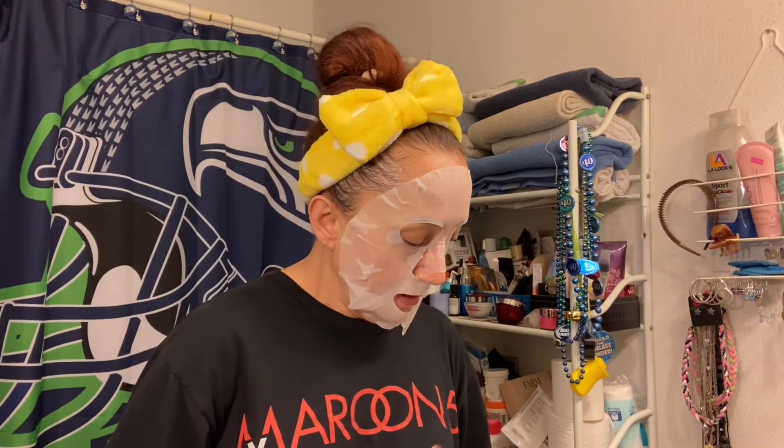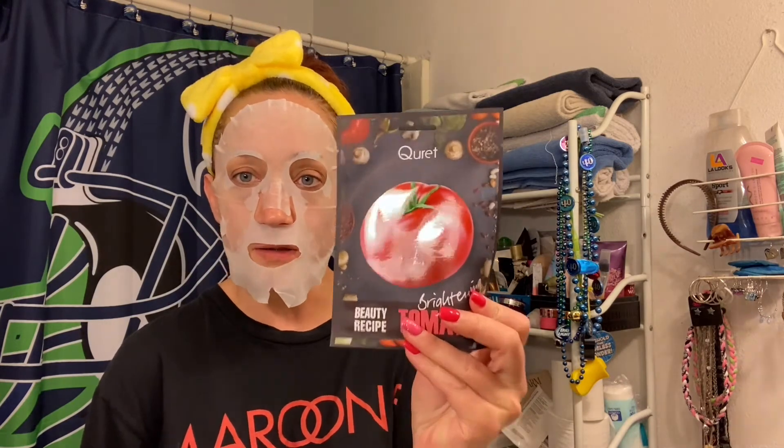I also forgot that I got some friend mail from Barbara too — silly me! So let's go over this. She sent some masks for everybody. The first one we got is Mellow Cotton Candy — super excited to try this one, I can't wait. I hope it smells like cotton candy too. And then Beauty Recipe Brightening Tomato.